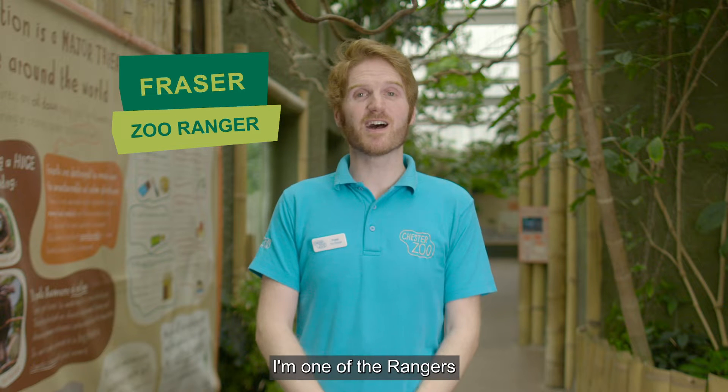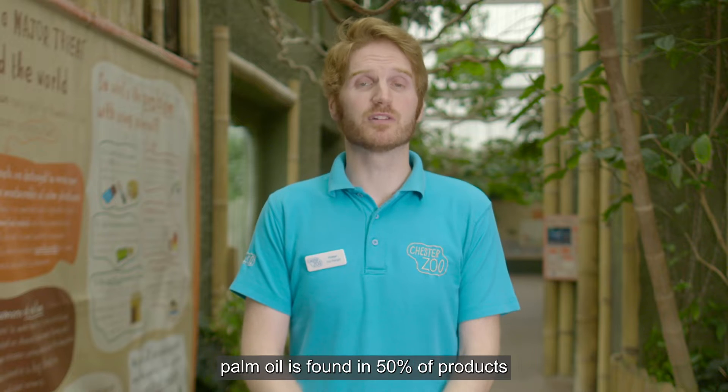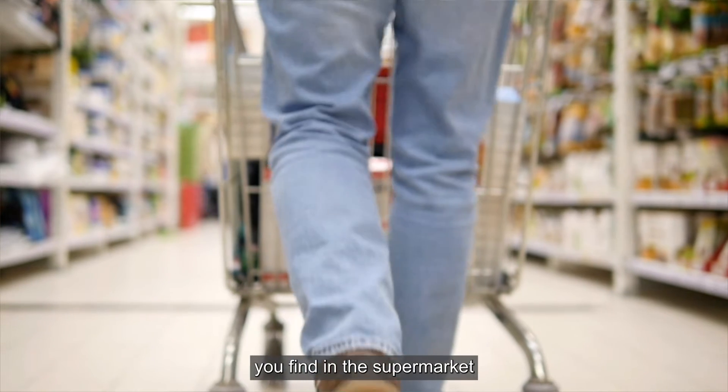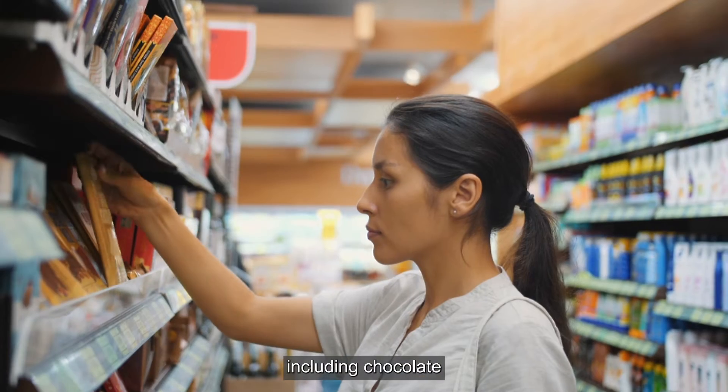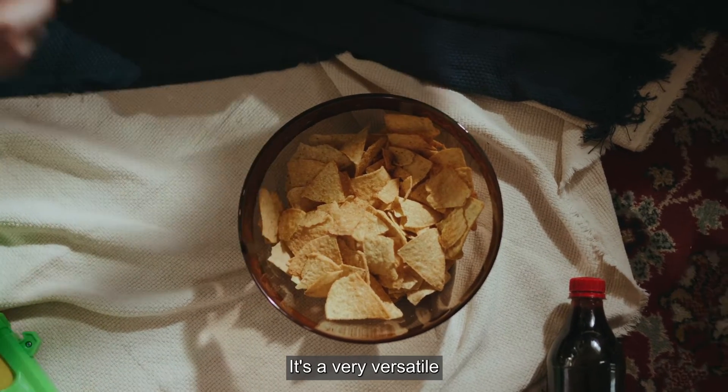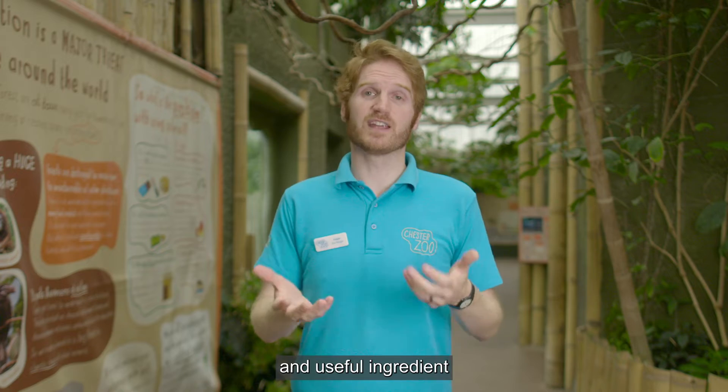Hello there, my name is Fraser. I'm one of the rangers here at Chester Zoo. Currently, palm oil is found in 50% of products you find in the supermarket, including chocolate, sausage rolls and crisps. It's a very versatile and useful ingredient.